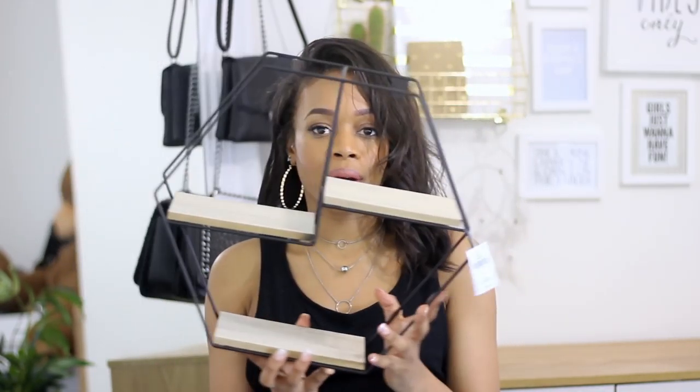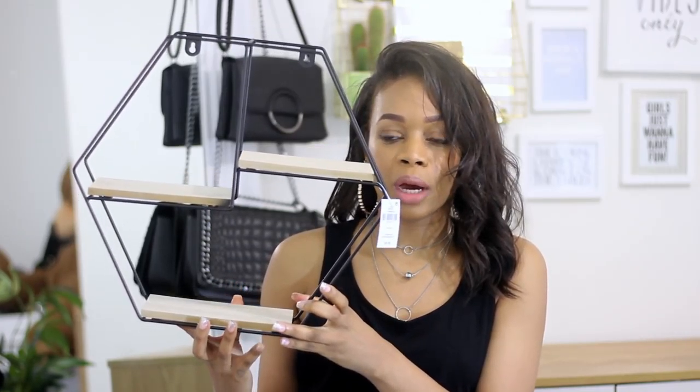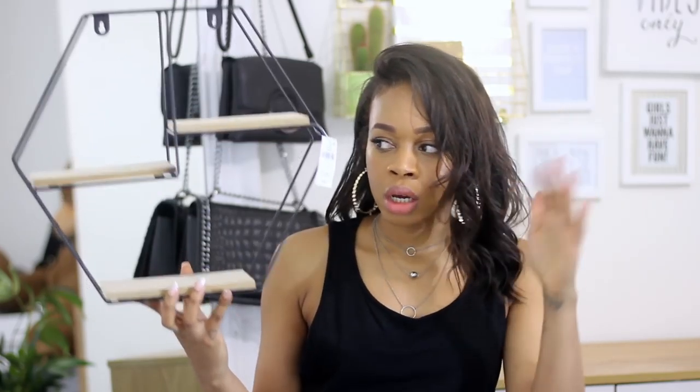The first thing that I got is this shelf. It reminds me of something that would be in Urban Outfitters for a stupid price like 30 to 40 pounds, and this one was six pounds. I just thought it looked so good. It's going to go up on my wall in my room — I literally have no shelves in my room, so I want to add some levels to my walls and this is going to be perfect.